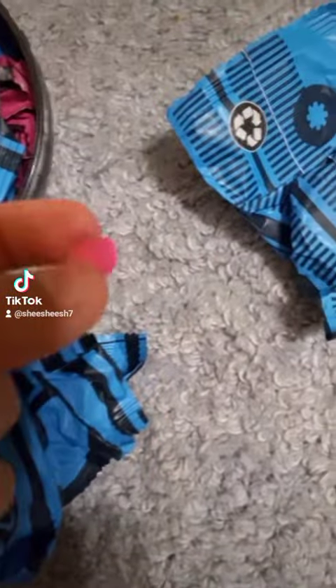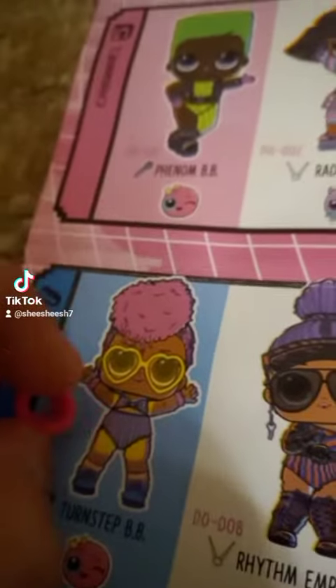She got Twist Turnstep BB. And this is the item she got from it. The second one, I don't know where she put it. Do you want to switch? No, I'm not switching. Okay, let's open the other one now.